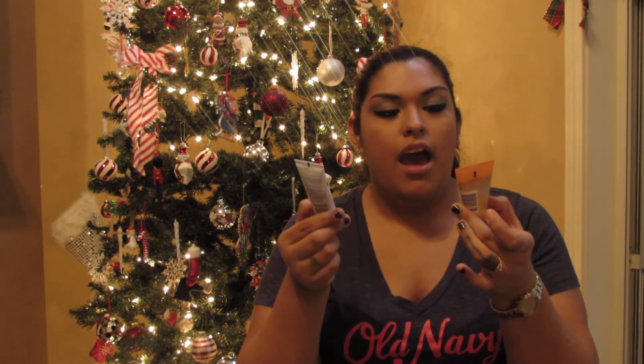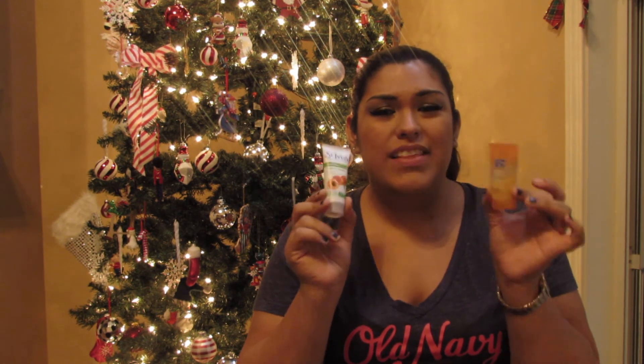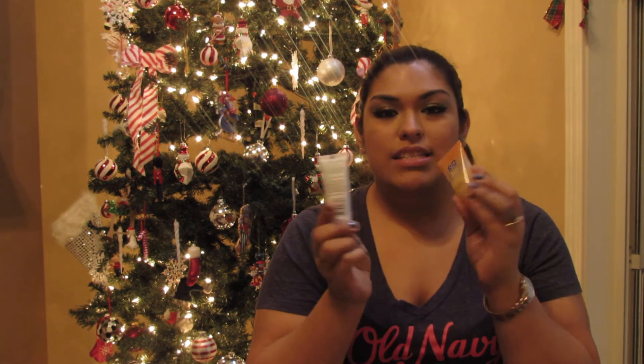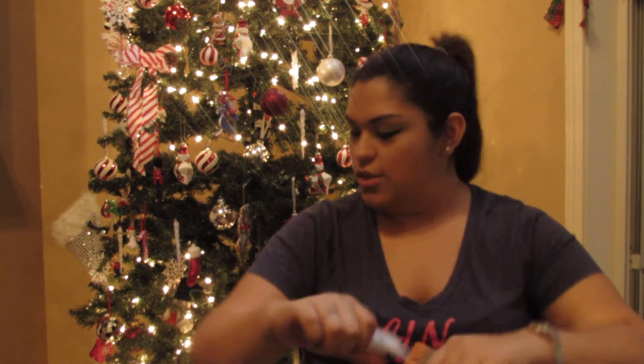Lately I've been breaking out like crazy — super bad from my chin down. So I picked up two travel-size cleansers to try. One is Clean & Clear and one is St. Ives apricot scrub. The apricot one is more pasty and the other is more of a gel. I didn't want to buy full size and spend all that money if they don't work, so I'll try these out and let you guys know.